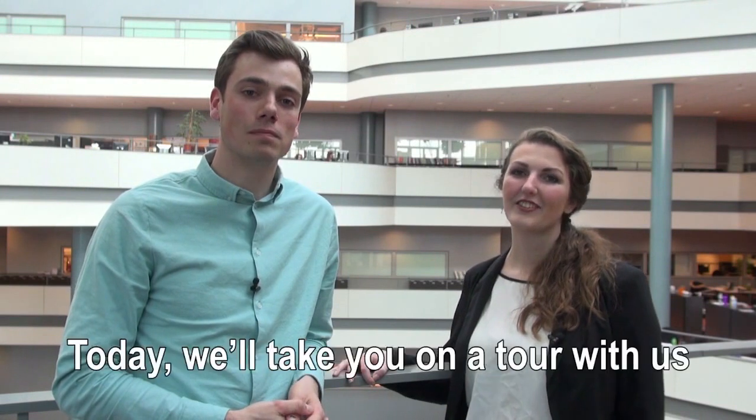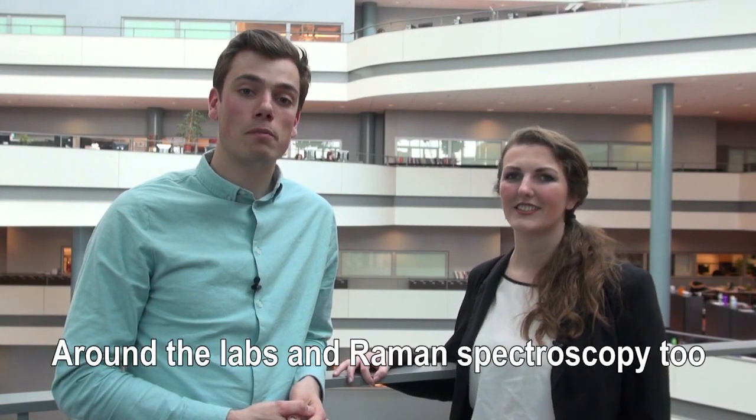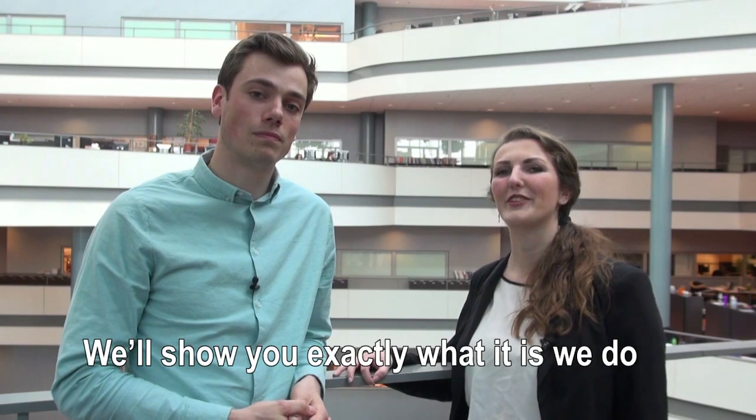Hi, I'm Katinka. And I'm Thomas. Today we'll take you on a tour with us, around the labs and Raman spectroscopy too. We'll show you exactly what it is we do.